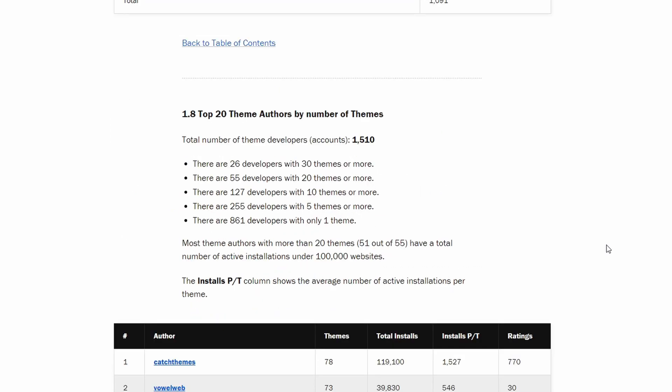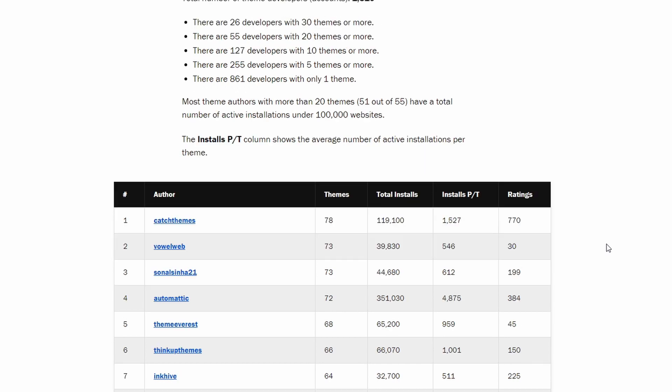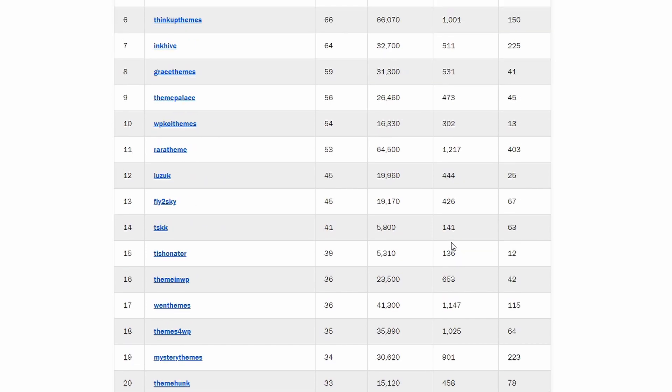Now let's look at some of the most active theme developers and their stats. We can clearly see that success does not depend on the number of themes. Maybe some developers should slow down a little bit and rethink their strategy.